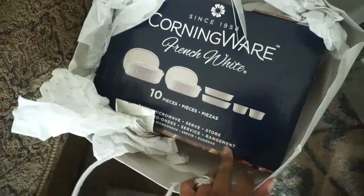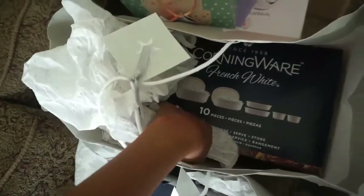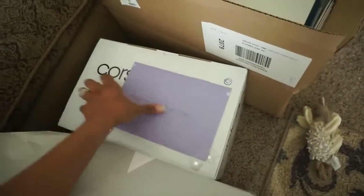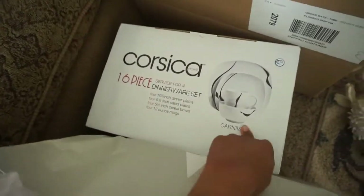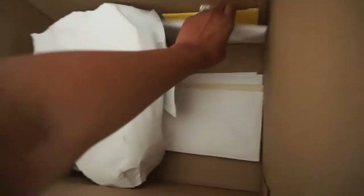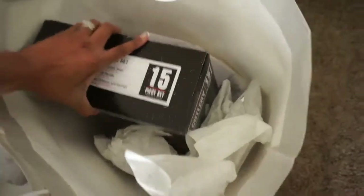We got a Corningware French White 10-piece set. We actually have two, so we're going to exchange one and get something else. This is my veil in here — we'll ignore that. And then we have a 16-piece dinnerware set, super excited about that. In here we have a corkscrew, which will come in handy for Ricky's bar set. And then we have all of our cards down there.